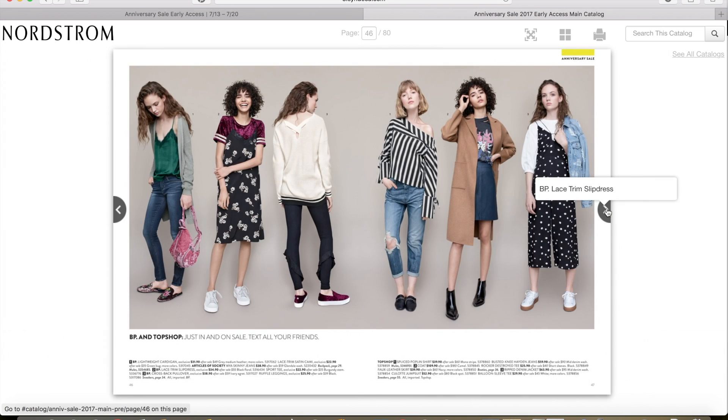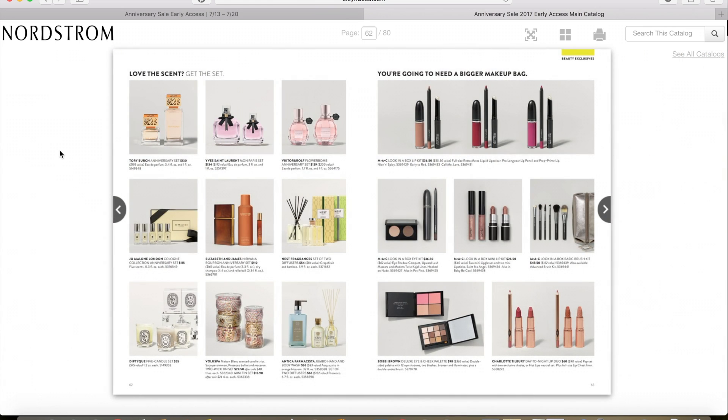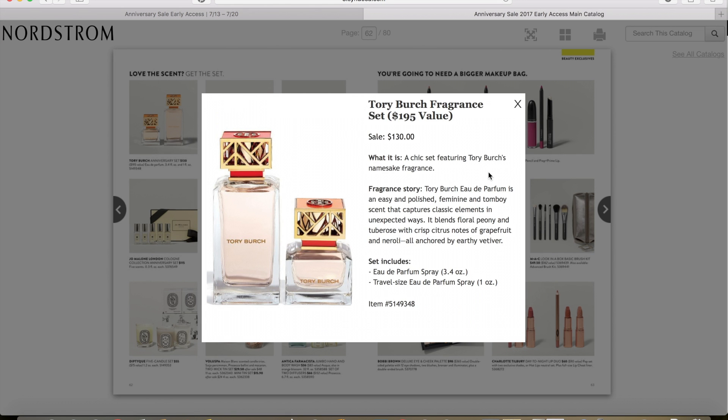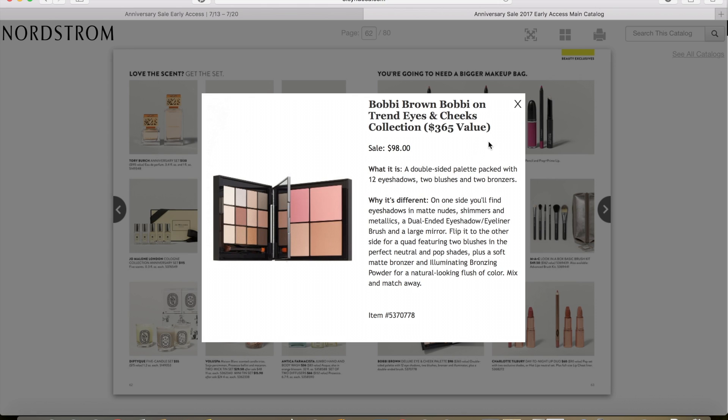Flipping through some more — we've got some cute outfits, boots and booties, more footwear, and cosmetics. Cosmetics don't usually go on sale but they have different deals. Like this Tory Burch fragrance set — I've been wanting to try Tory Burch for a while. This set is $130 and it's a $195 value. It comes with a 3.4 ounce Eau de Parfum spray and a 1 ounce travel size Eau de Parfum. They also have this awesome Bobbi Brown On Trend Eyes and Cheeks Collection palette — beautiful neutral eyeshadows, two blushes, and two bronzers all in one palette. It's $98 and a $365 value, so I have a feeling this one is going to go pretty fast.